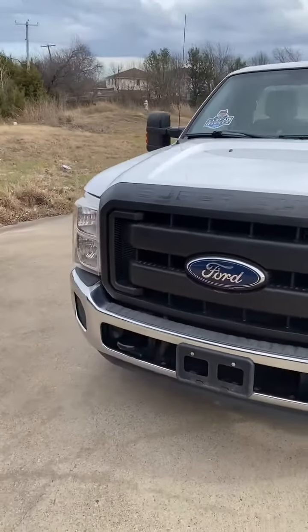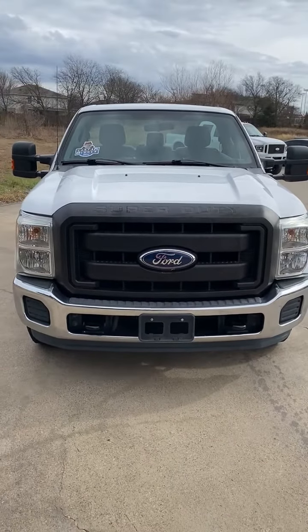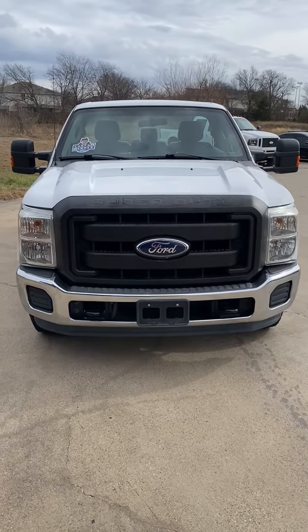This is a 2012 F-250, 6.2-liter gas engine, 24,000 miles, one owner, in absolutely amazing condition.